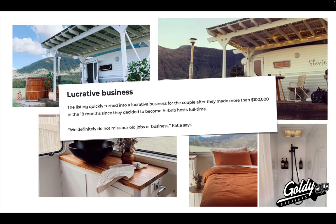So this quick presentation is going to show you how that works. This is actually their listing. This is a quote from the actual Channel 7 News article: 'This listing quickly turned into a lucrative business for the couple after they made more than $100,000 in 18 months since they decided to join Airbnb as full-time hosts. We definitely do not miss our old jobs or business,' says Katie.